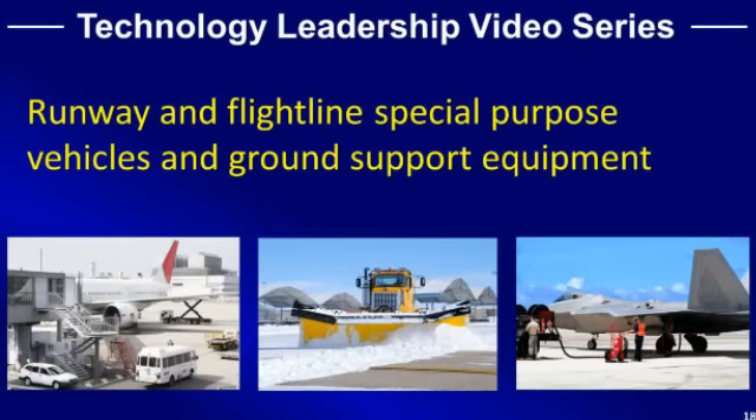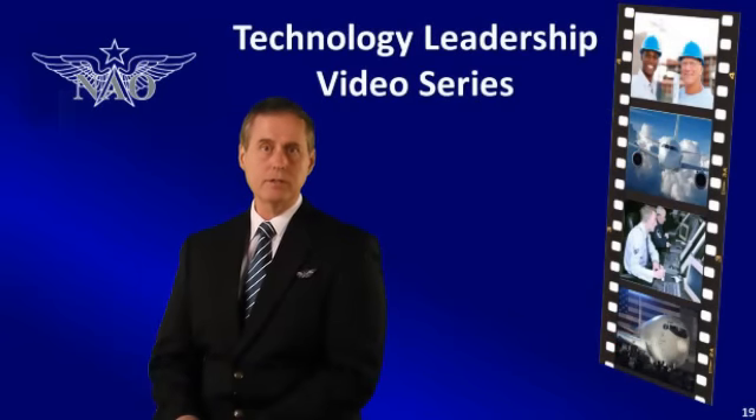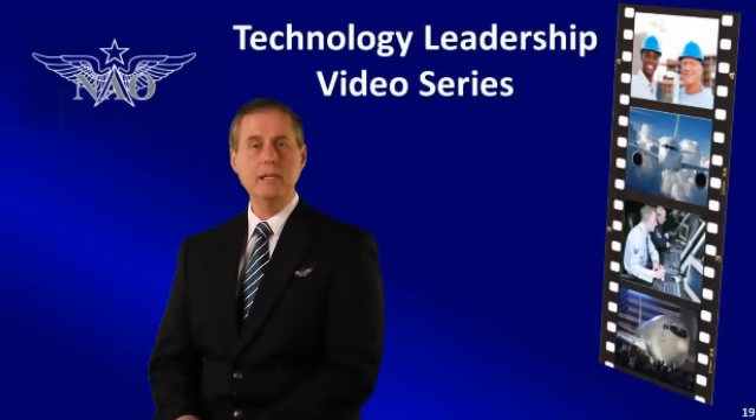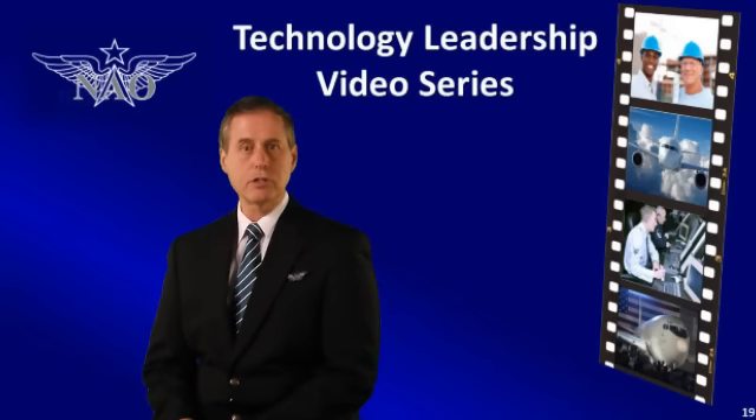And finally, runway and flight line special purpose vehicles and ground support equipment. The Technology Leadership Video Series is an ideal way to introduce your company's best innovations and most promising technologies to senior leadership in both the military and commercial aviation sectors.